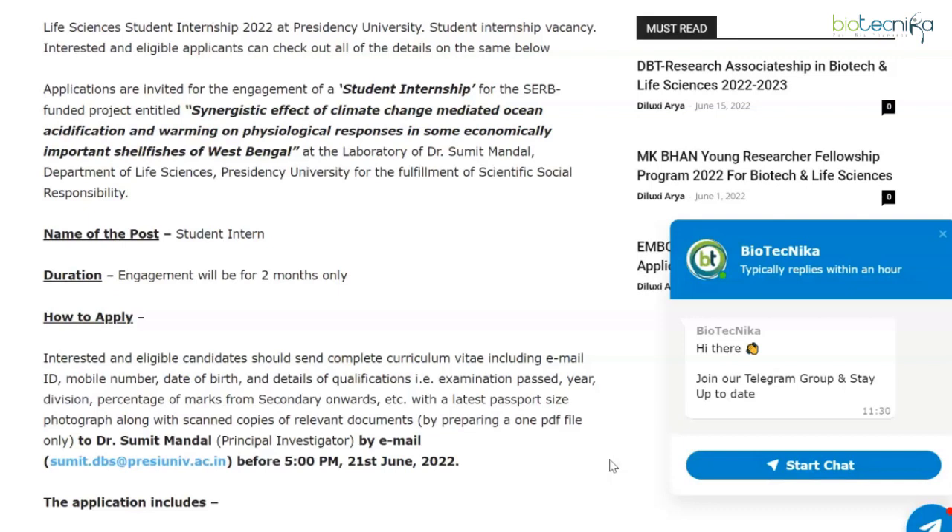Make sure you follow us on all our socials, especially on Telegram, because folks over at Telegram have already seen all of these vacancies. Follow us on other social media as well, leave a like on this video, and let us know in the comments what more you'd like to hear from us. All the very best and we'll see you in the next one.